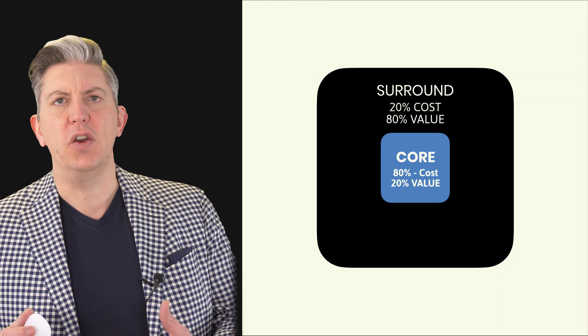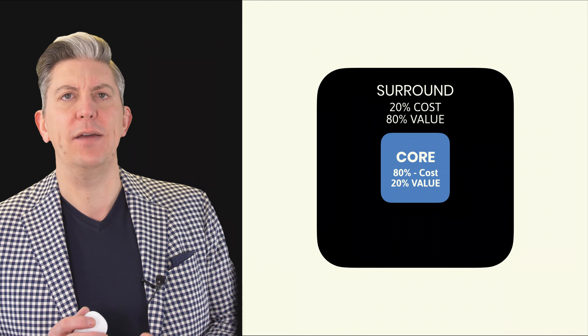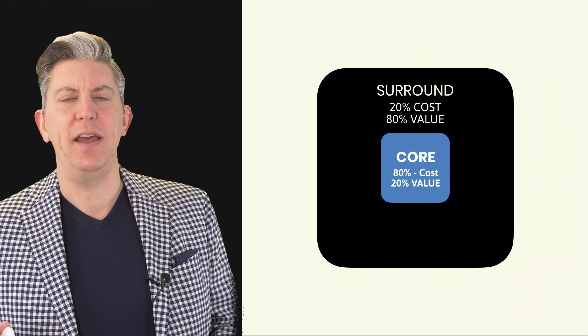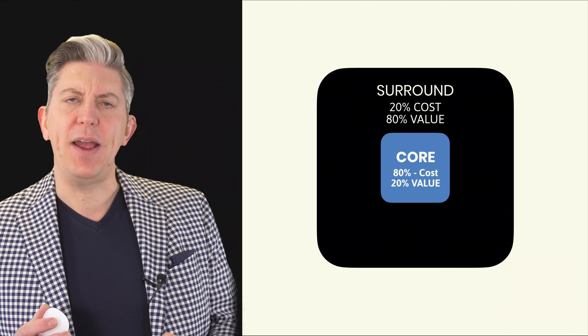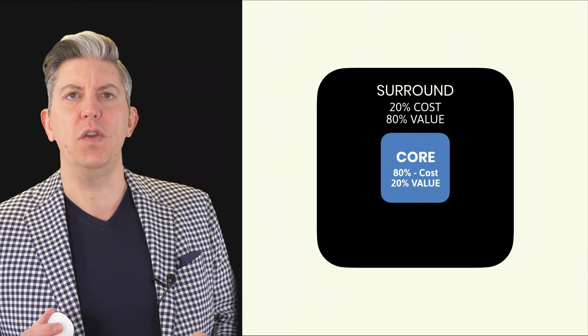You can think of that in the context of an accountant — just a basic, simple, no-frills accountant: 80% of your costs will be in that. But the extra services you wrap around that, which probably cost you very little, is probably where most of the value your customers see in what you do.